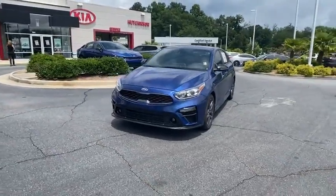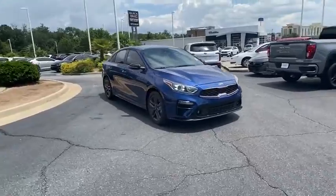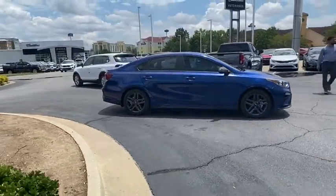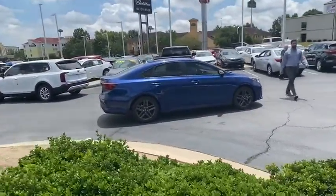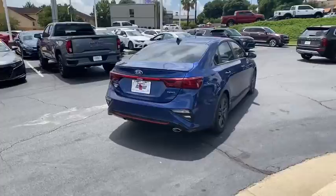Looking for the right vehicle? Check out the 2020 Kia Forte. If you're looking for a trendy and feature-laden compact sedan, the Kia Forte is for you. It offers an exceptional combination of innovative design, high-quality engineering, and outstanding value.